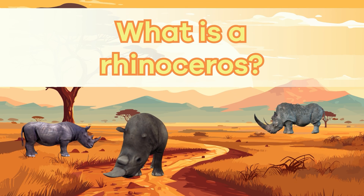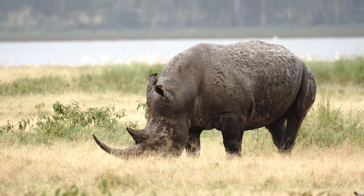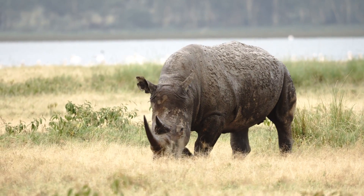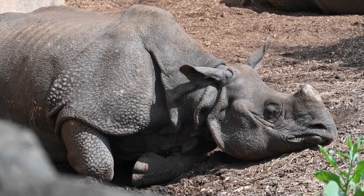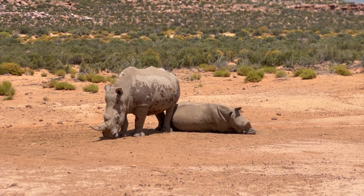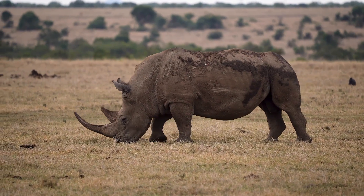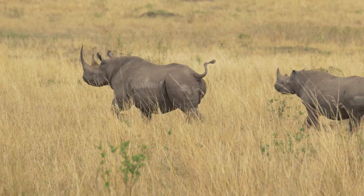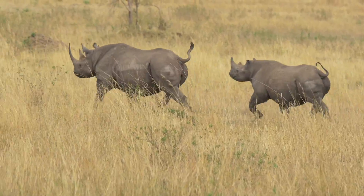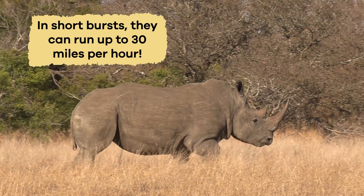What is a rhinoceros? Rhinoceroses, rhinos for short, are fascinating creatures with a unique set of physical characteristics. One of their most distinctive features is their tough, grayish, and wrinkled skin. This skin helps protect them from the elements of their environment. Underneath this rugged exterior, rhinos have strong, muscular bodies that allow them to charge at high speeds when they feel threatened. In short bursts, they can run up to 30 miles per hour.